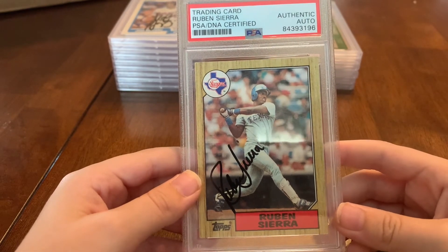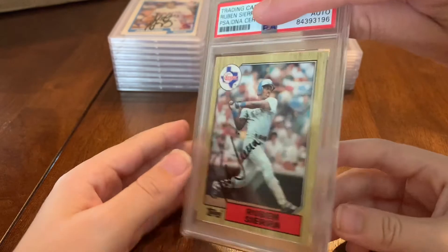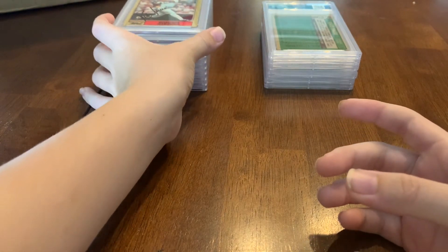Juan Gonzalez probably won't make the major league hall of fame, but speaking of that autograph signing — here's Rubén Sierra. I got Sierra in person a long time ago. That is also Sierra's rookie card — I can't remember if it's a Tiffany, but it's just a regular 1987 Topps. He's also a Rangers hall of famer and a really good player.